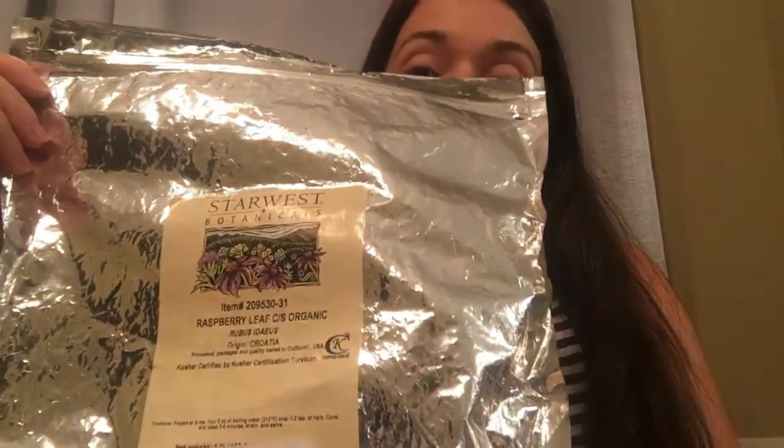I also plan on making some raspberry leaf tea ice cubes, sweetened with honey, to give me some extra energy through labor.